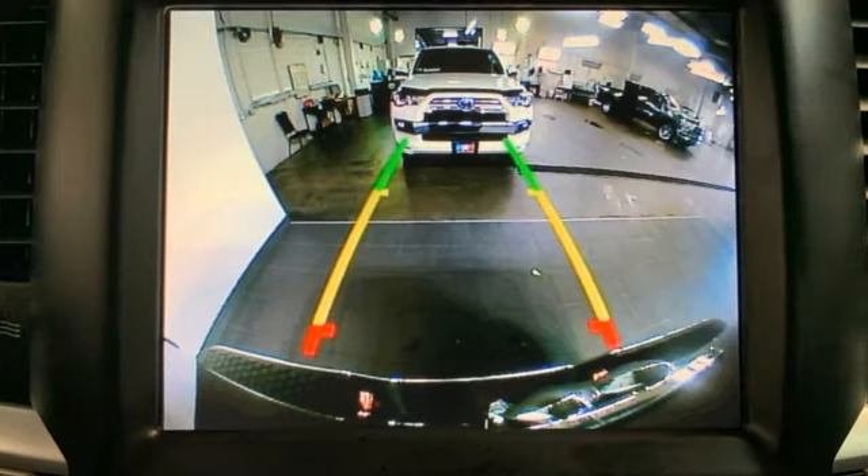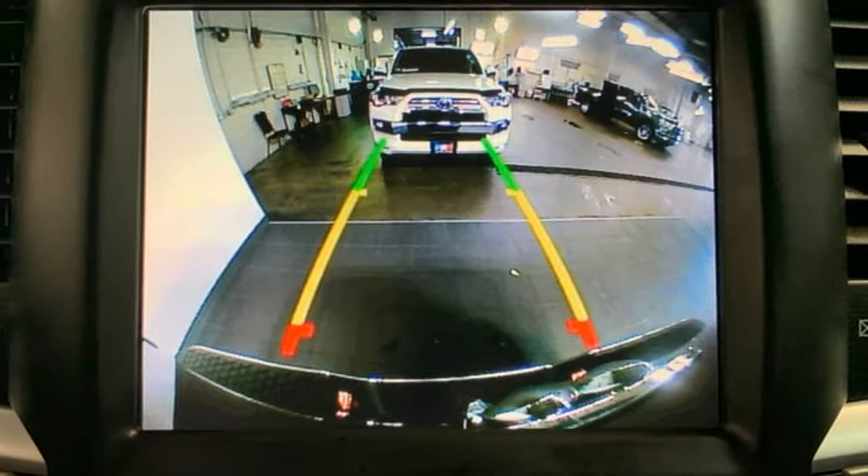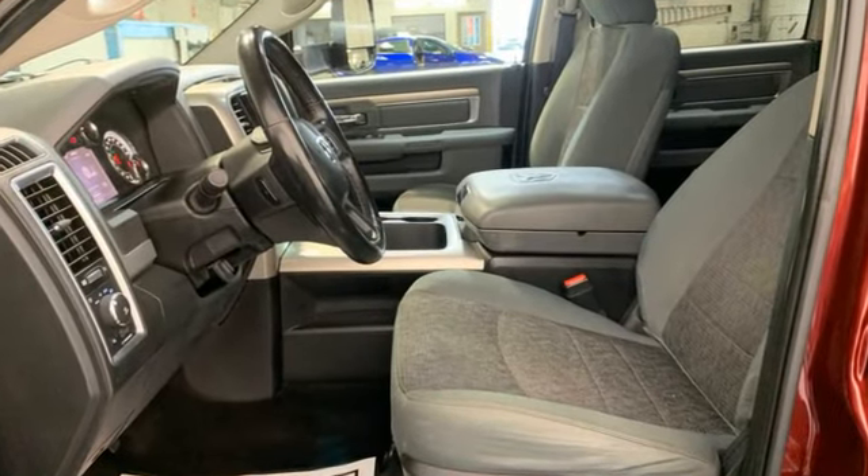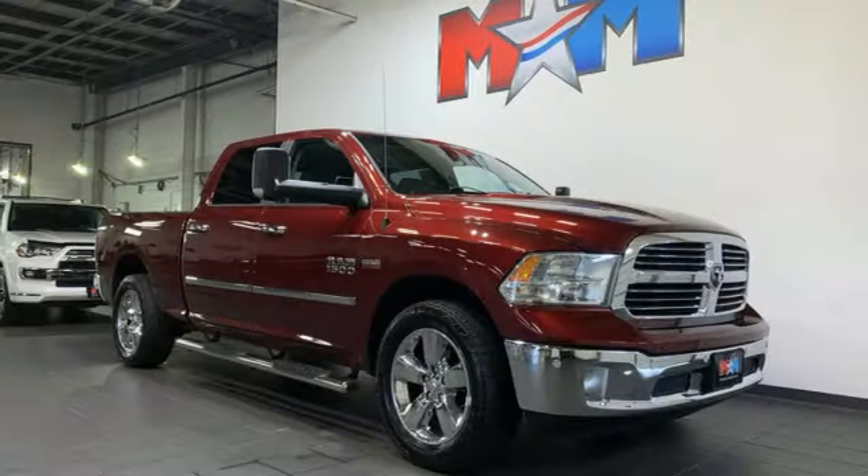Reputations aren't given, they're earned. At the end of our testing, the decision was unanimous. Hands down, the Ram ran away with this Truck of the Year award. Ram works hard, plays harder.